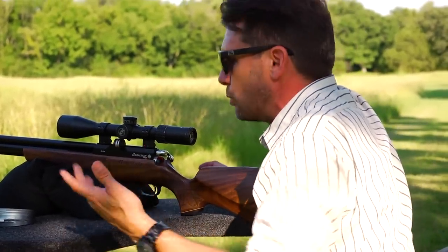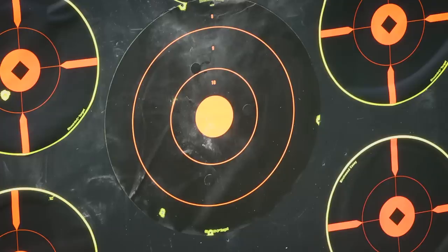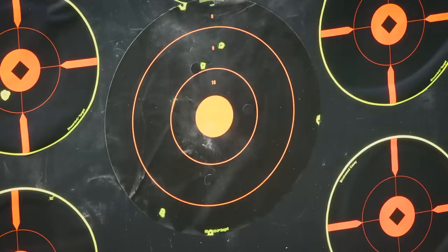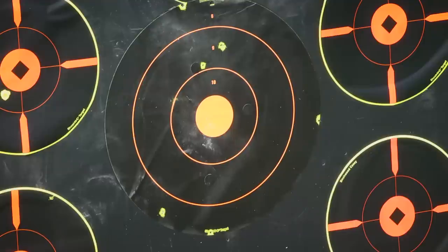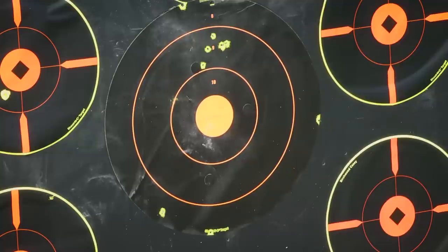That's going to give you 30 foot-pounds and you're going to be able to do anything you want with this rifle. Let's reach out to 100 yards and see what kind of group we can put out. The feet per second are consistent at 842. That grouping is more my fault than the gun's. Let's go to the fun range, shall we?